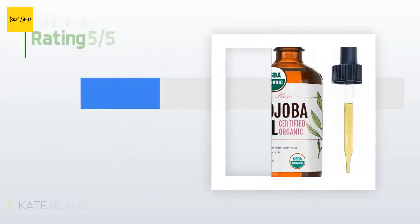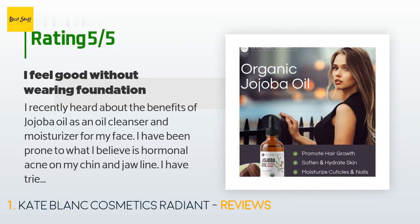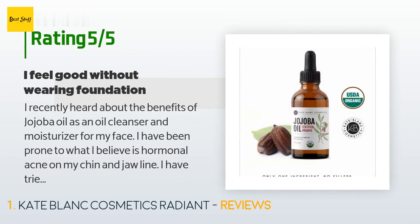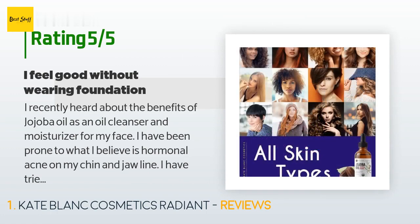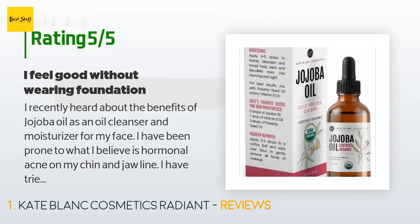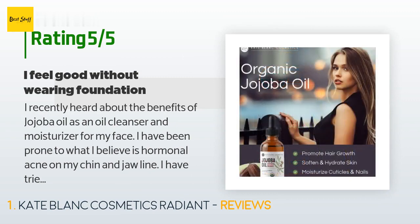This product is rated 4.7 stars from 4,476 customer reviews. A customer said: I recently heard about the benefits of jojoba oil as an oil cleanser and moisturizer for my face. I have been prone to hormonal acne on my chin and jawline. I have tried countless face soaps, micellar waters, and scrubbies — nothing worked. I have been using this oil for two weeks and my skin is clear for the first time in months. I never had very radiant skin before either.